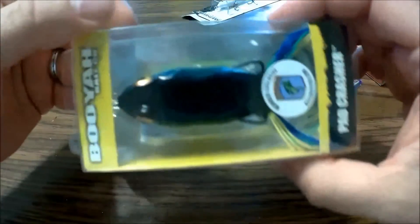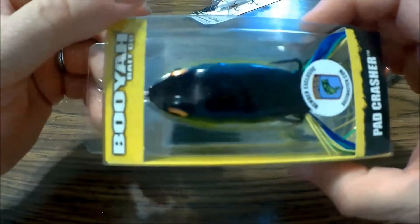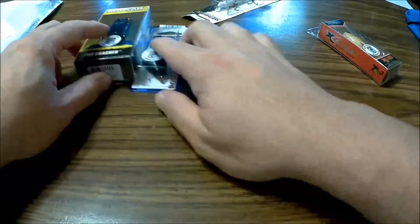This one will be really good too. I've got some Topwater Frogs here — some Pad Crashers — but they're not that dark of a color on top. Some of them are really light.